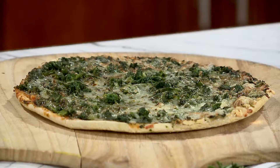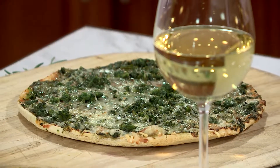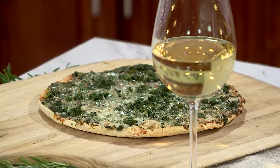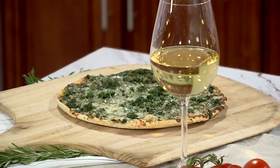First of all, we have our spinach pizza made with farm-grown leaf spinach and 100% mozzarella. I'm going to pair that up with a nice Sauvignon Blanc. The Sauvignon Blanc is a little bit dry, but it's still refreshing and would complement the earthy features of the spinach.